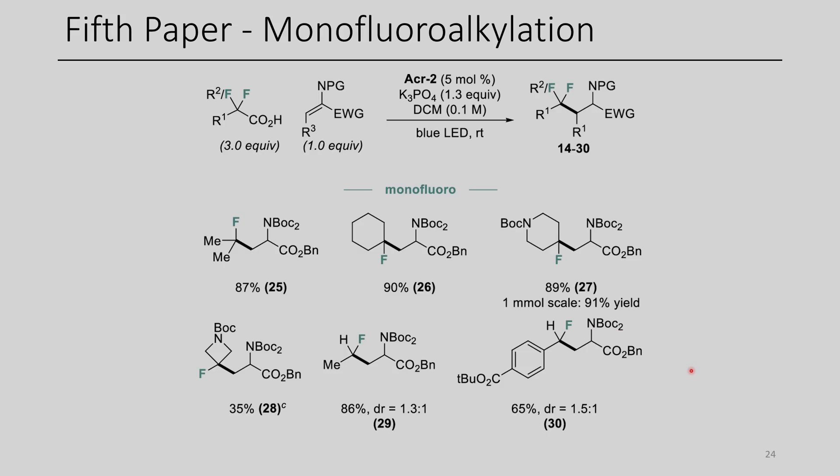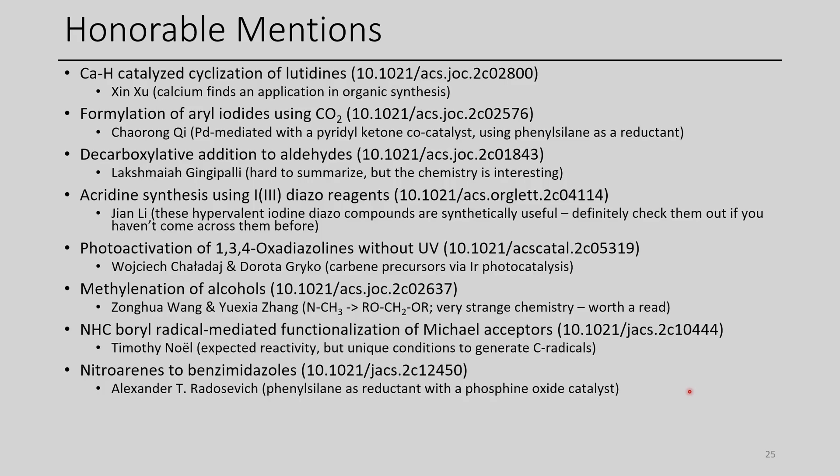This is another really cool paper. I am a fluorine chemist, so I thought I should probably include at least one fluorine paper from time to time. If you want to see more fluorine chemistry in the future, make sure you let me know down in the comments, as your feedback matters for this series. We have many honorable mentions for this month as well, and I'd encourage you to check out those papers. Hopefully you've enjoyed this month's episode of Important Papers. Thanks for watching, and I hope you have a great day.